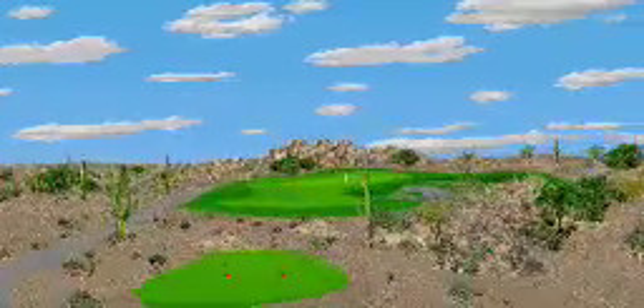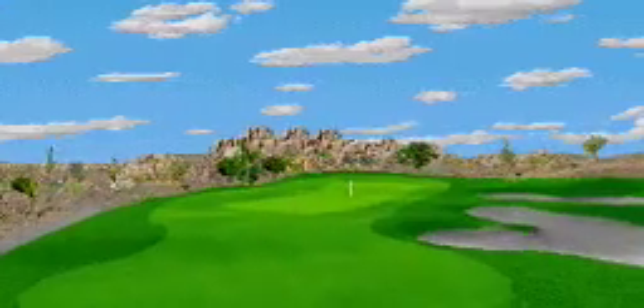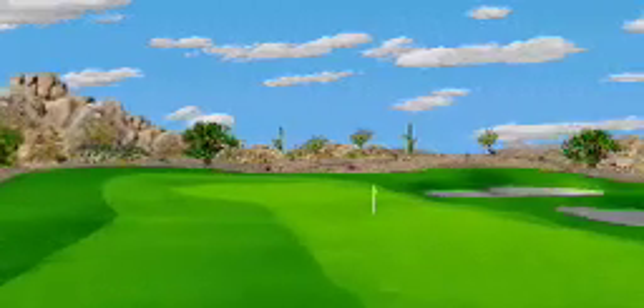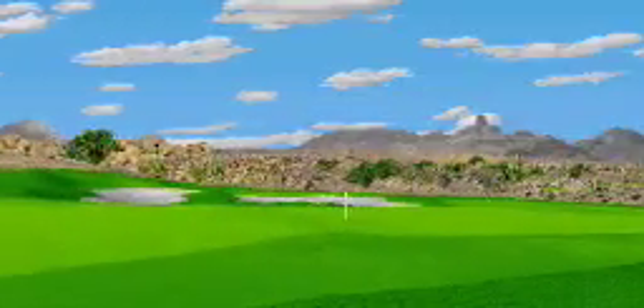Hole number two is a hundred and seventy two yard par three. The subtle change in elevation from the tee to the green will make the yardage a little deceptive on this hole. Once safely on the green, you must concentrate on the putt if you want to avoid bogey.